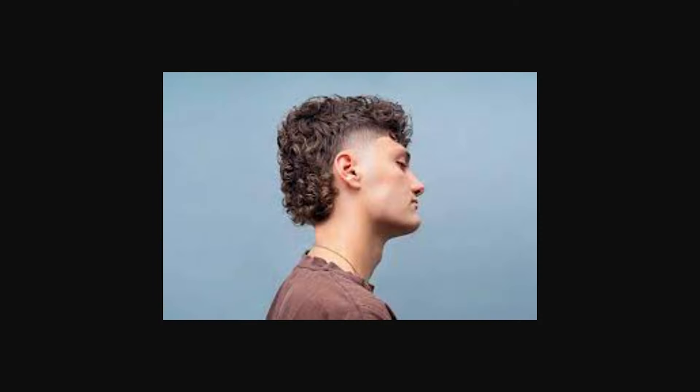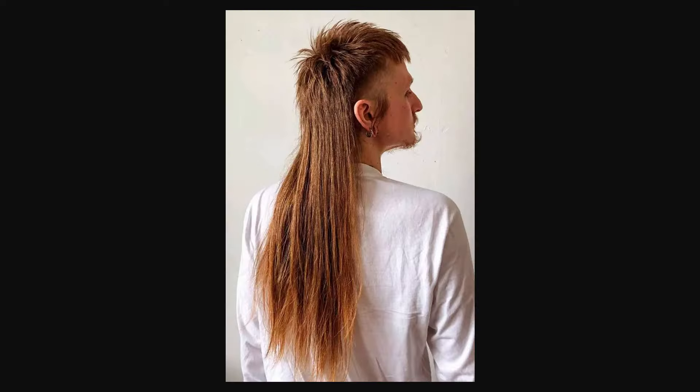The slick back and slick back to fade, as well as the ponytail hairstyle, are not the best options — they are rather average. So it's best to avoid these hairstyles.